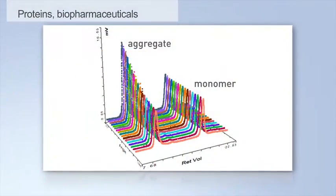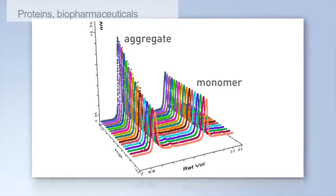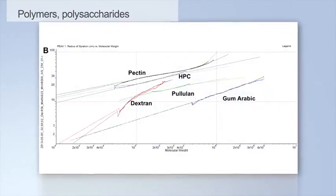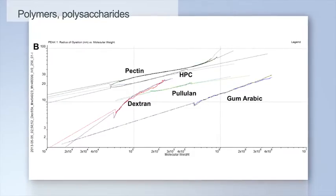The advanced design ensures the SecMiles 20 is the ultimate MALS system for the characterisation of proteins and biopharmaceuticals, such as monoclonal antibodies and protein conjugates. In addition, the SecMiles 20 is equally at home expertly characterising synthetic polymers and polysaccharides for molecular weight and size.